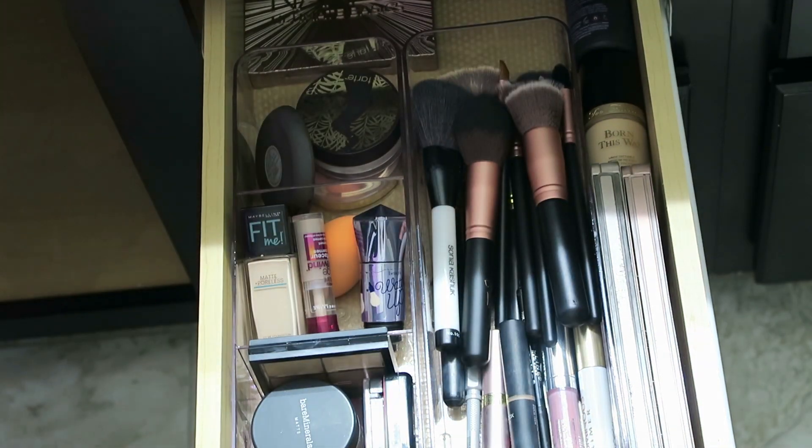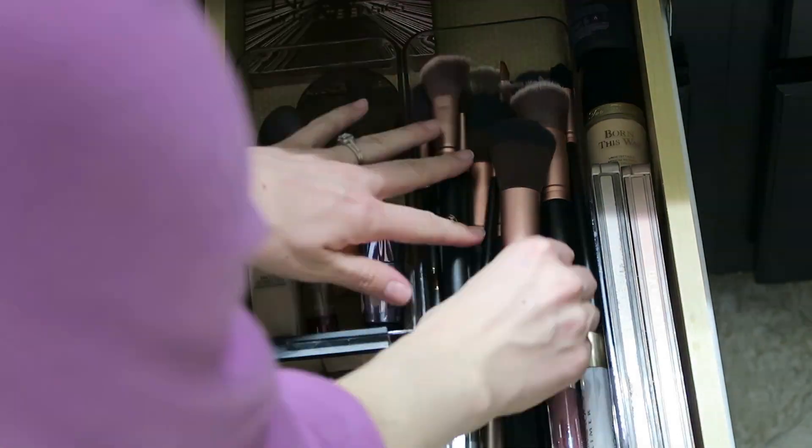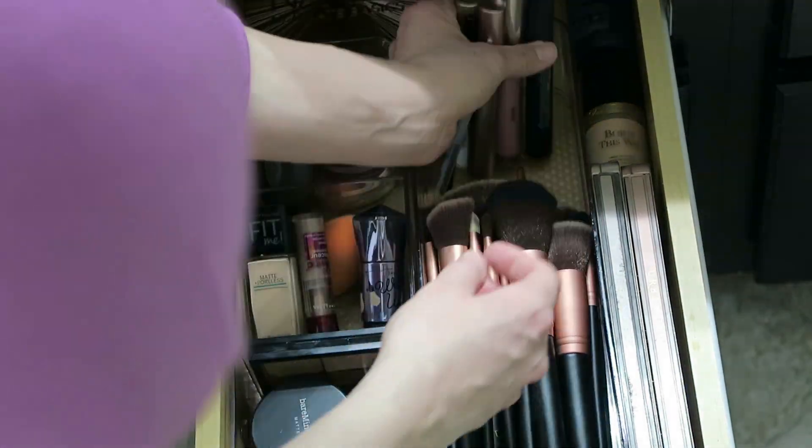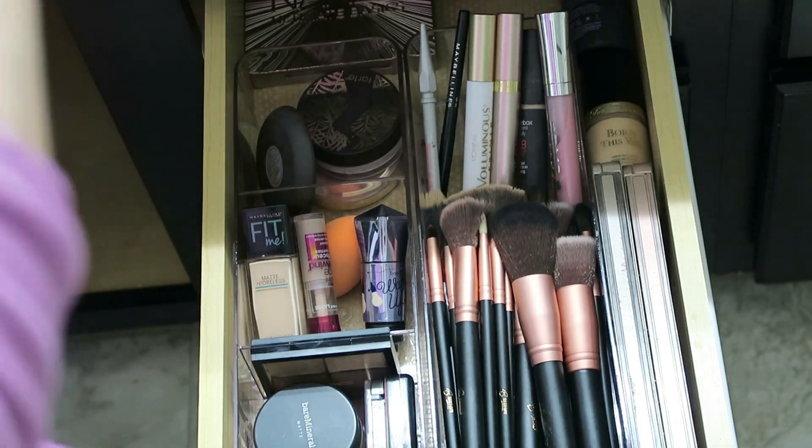It looks like I have a ton of makeup brushes, and I do. However, I just recently purchased a whole new set, so here I'm just combining all of my brushes together. I will at some point go through all of them and see exactly what I need and get rid of all the old brushes.